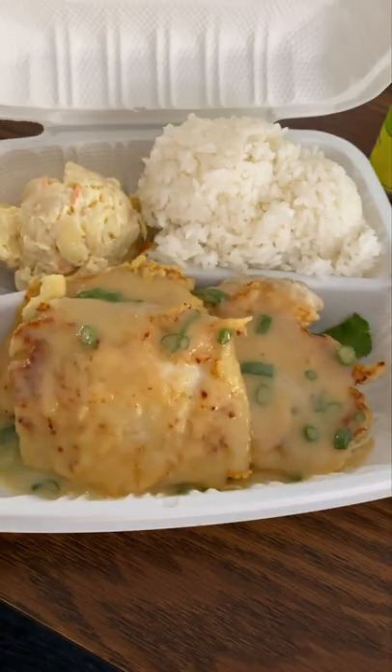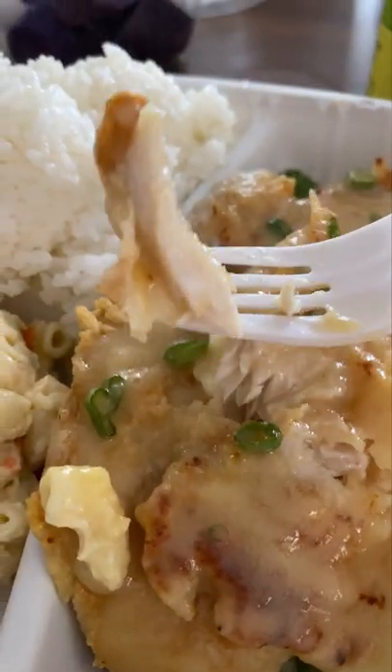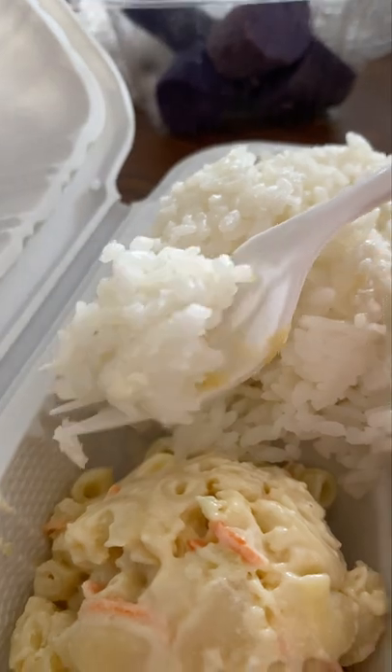My cousin got a loco moco with Portuguese sausage, and I got a miso whitefish. Other entree options could be kalua pork, garlic shrimp, shoyu chicken, and so much more.